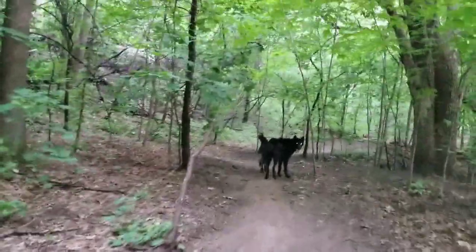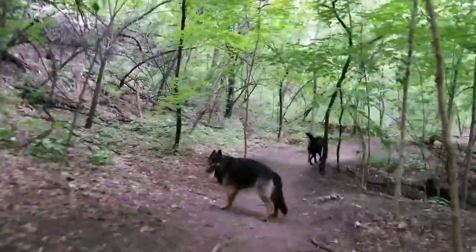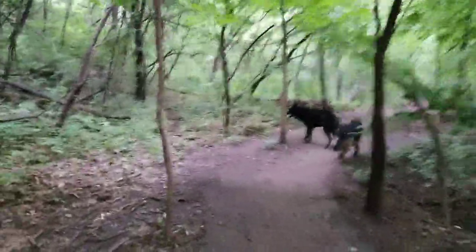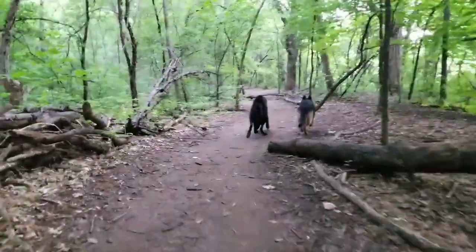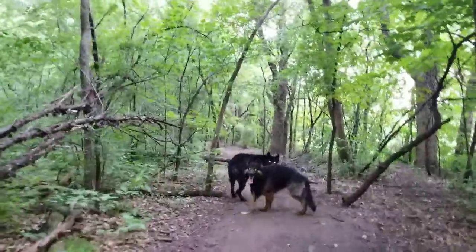Look at Kurgan prancing with his tail all up. Showing off for the other dog there, Kurgan? That's all folks. Bye from Mr. Kurgan.